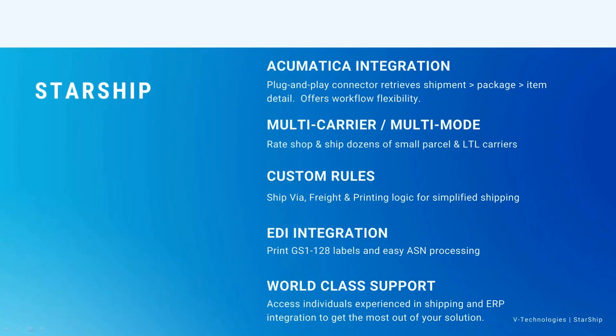Another nice feature of Starship is custom rules. Based on the ship via that comes in, Starship can automatically select the carrier service and automatically change it to third party or collect and bring up the customer's account information. Drop shipments are fully supported — Starship can automatically handle blind shipments where it shows the shipment coming from someone else. Freight rules allow you to add a flat rate, a percentage, or give certain customers a freight discount. Most clients learn to set those up themselves after we train them.